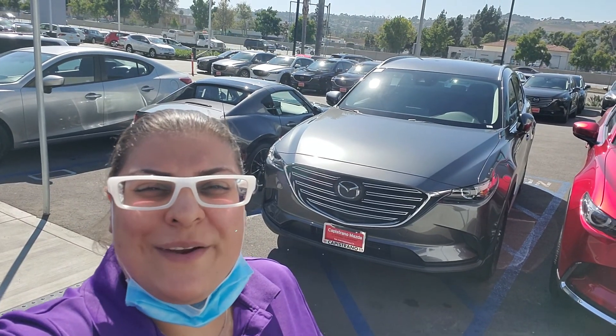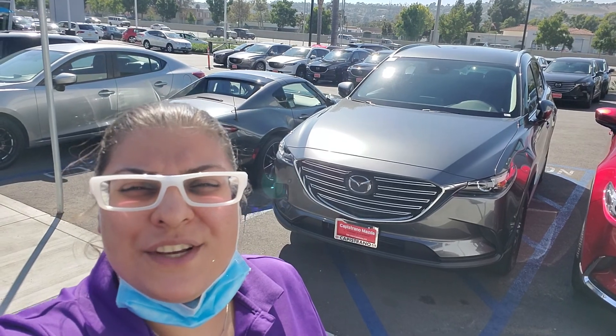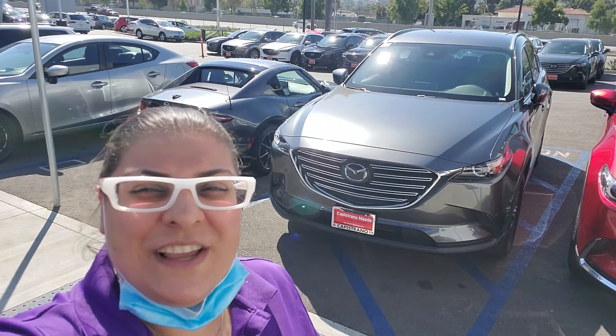Hello Maurice, this is Fruz from Capistrano Mazda. I have the pleasure of assisting you and I want to show you the Mazda CX-9 you're interested in. Luckily, it's still available.